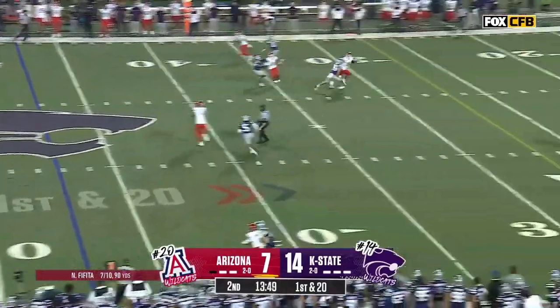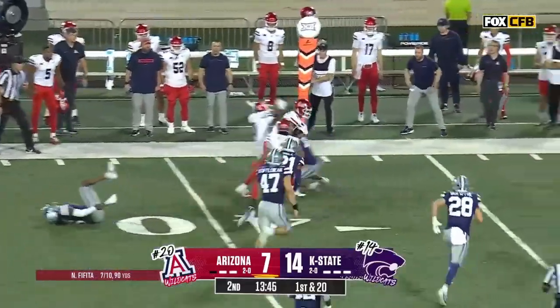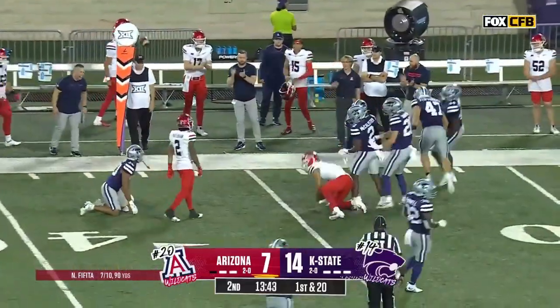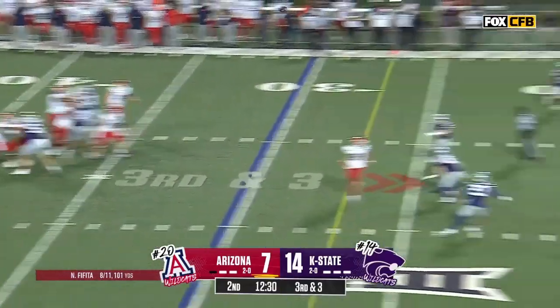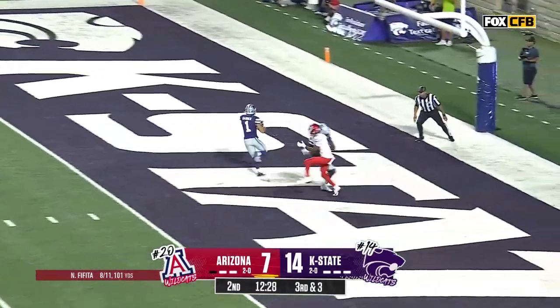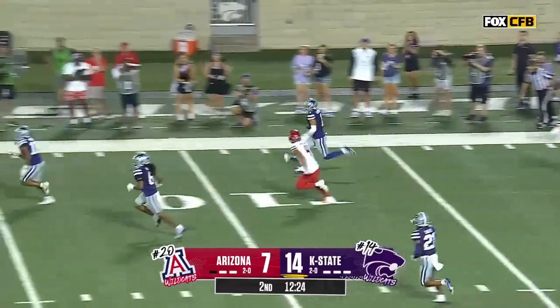First and 20. McMillan — the issue that they had connecting last week has been solved. Plenty of time, post pattern. Look out, Riley — it's picked! It's Keenan Garber out of the end zone.